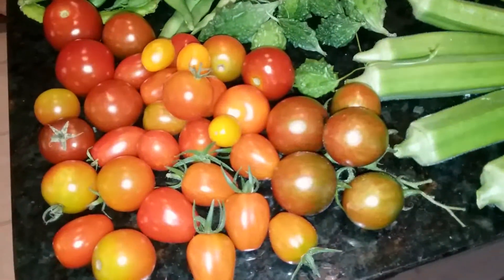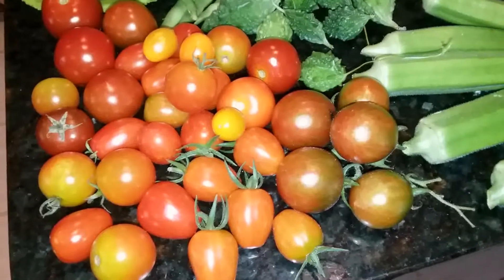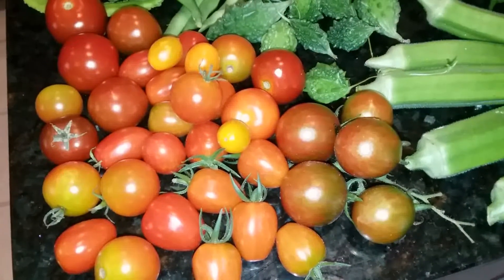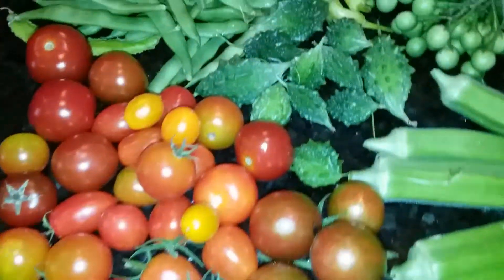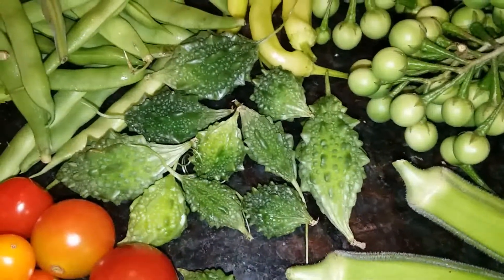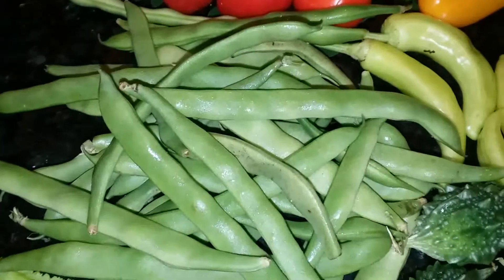From the beginning, this is cherry tomato, grape tomato, in different colors. This is bitter melon, a tiny one. This is green beans.